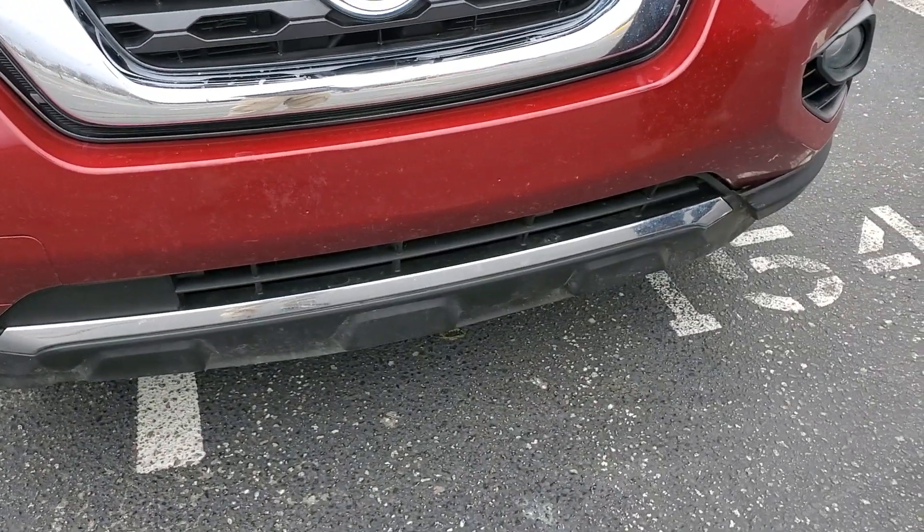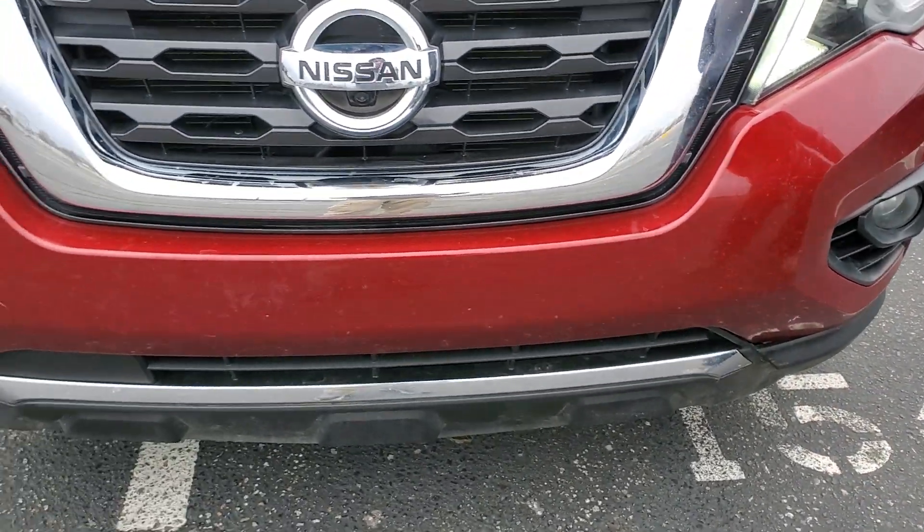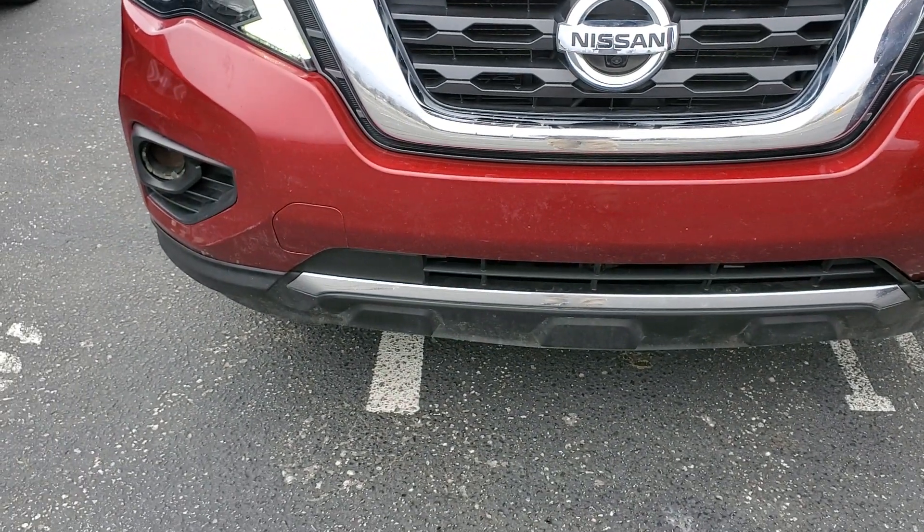No brace underneath there? No brace. So things can be taken apart and put back together right, but with the sensors, that's well over $600.